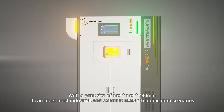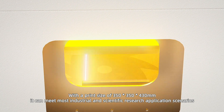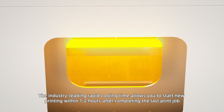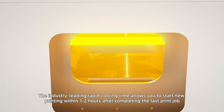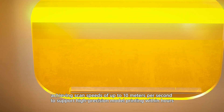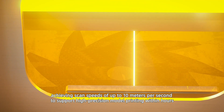With a print size of 350×350×430mm, it can meet most industrial and scientific research application scenarios. The industry-leading rapid cooling time allows you to start new printing within 1-2 hours after completing the last print job, achieving scan speeds of up to 10 meters per second to support high-precision model printing within hours.